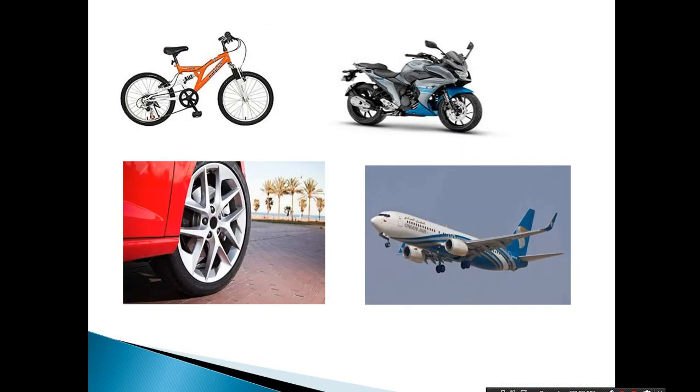Many people and drivers have noticed that vehicle tires are black in color — even those of bicycles, motorcycles, jeeps, cars, trucks, and aircraft. But we can't help but wonder: why are tires black in color?